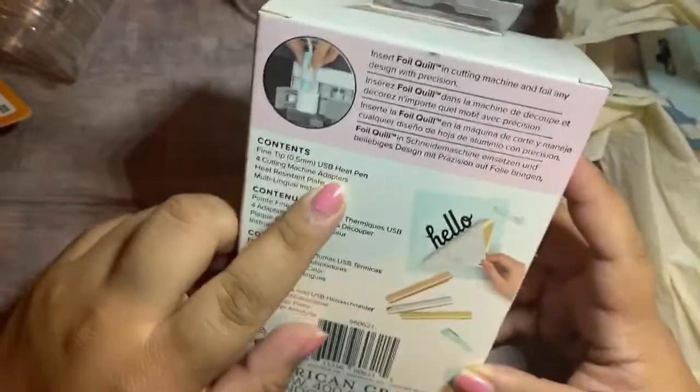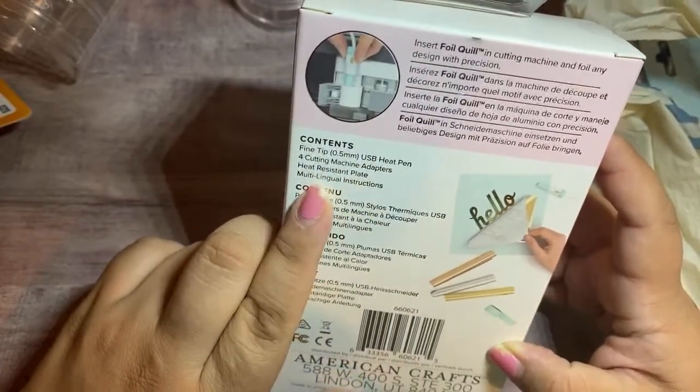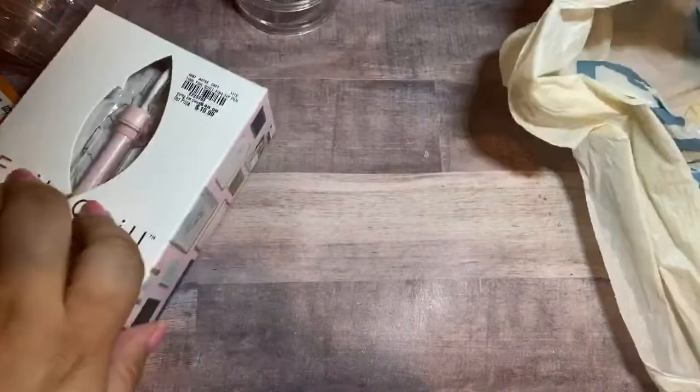It says it has a fine-tip USB heat pen, four cutting machine adapters, heat-resistant plate, and multilingual instructions. That was $20, so if you're looking for that, check out Tuesday Morning — they have it.